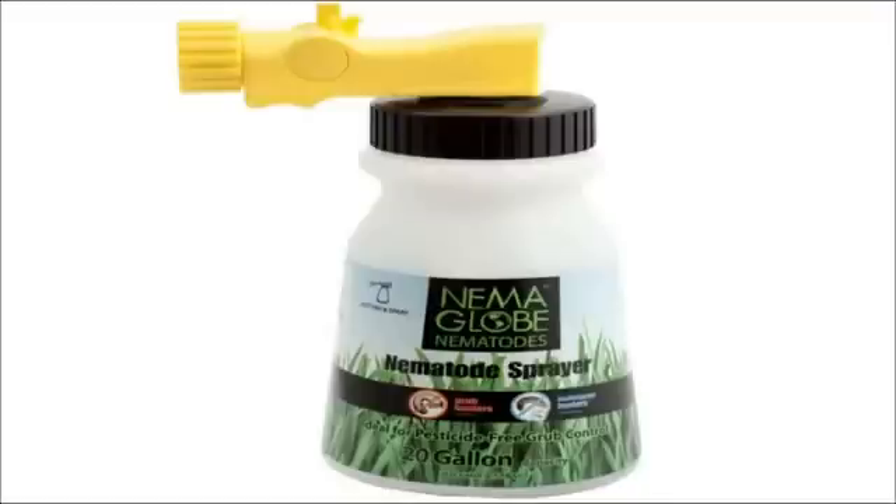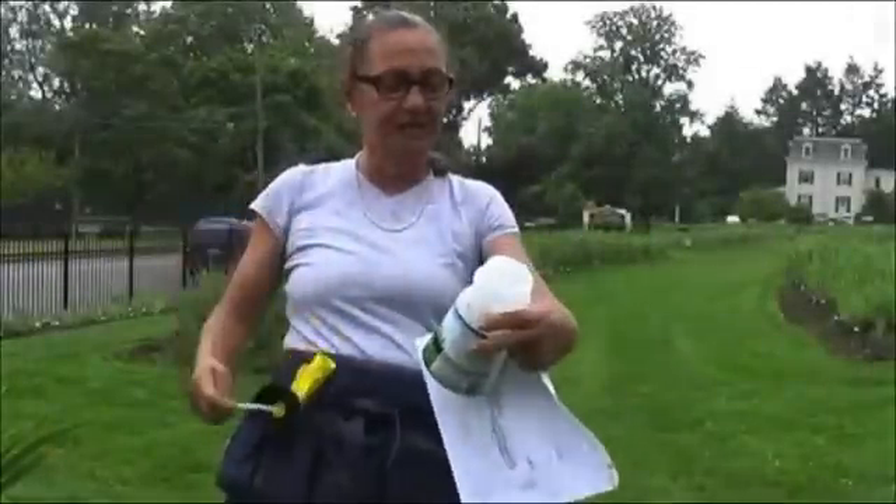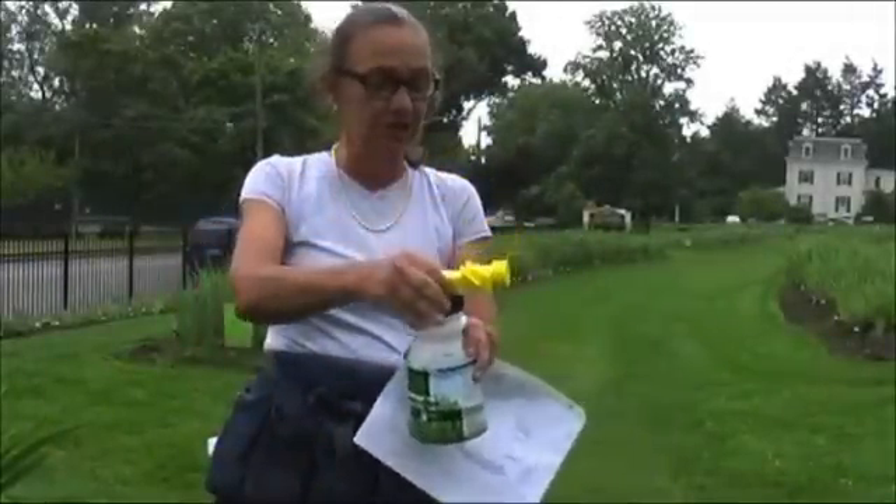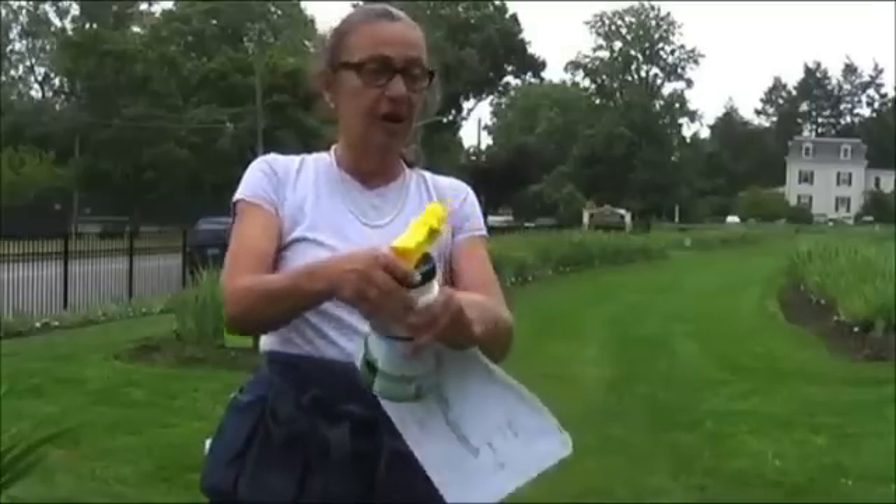Here's our spray applicator — Nema Glow! It's a spray applicator specifically engineered to spray nematodes by hooking into a hose.